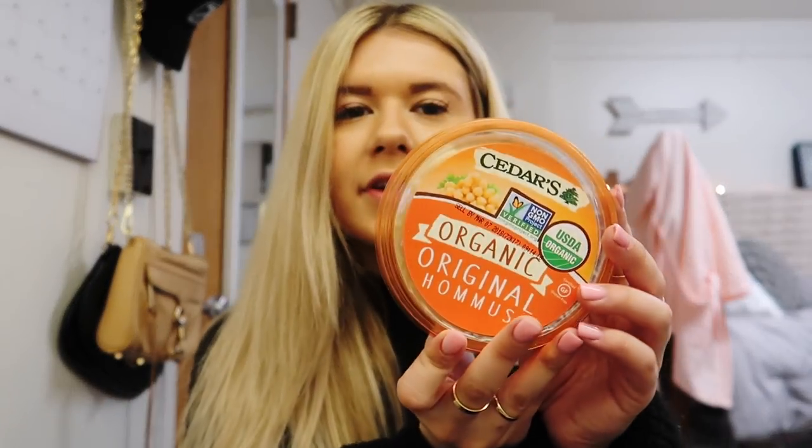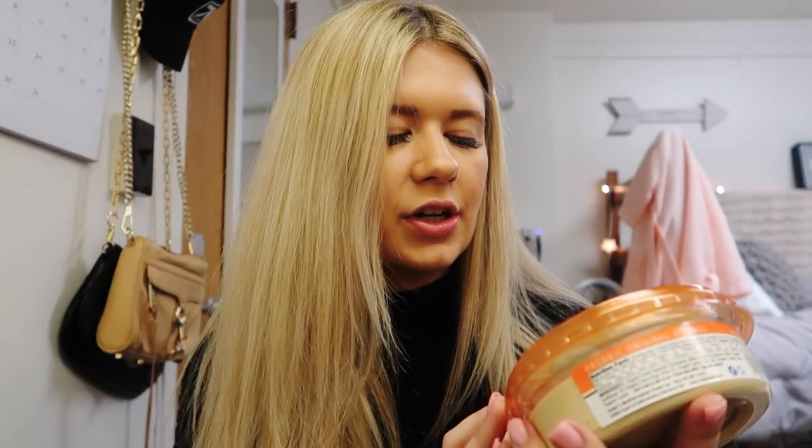I recently started to like hummus. I used to really not like it, and I realized it was because I was always trying the Sabra brand, which I don't like — it's just almost too hummus-y. So my dad had me try another brand that I really like, and he said just try brands other than Sabra. So I got this brand, never heard of it, going to try it — it's Cedars Original Hummus, it's organic. I just got the small one to try it. Then I also got pita chips to eat with it, and I'm also going to dip carrots in the hummus, but I usually like multigrain pita chips. They didn't have any, so I just got regular Stacey's pita chips. It's a lot tastier, but it'd be better if I was eating the multigrain.